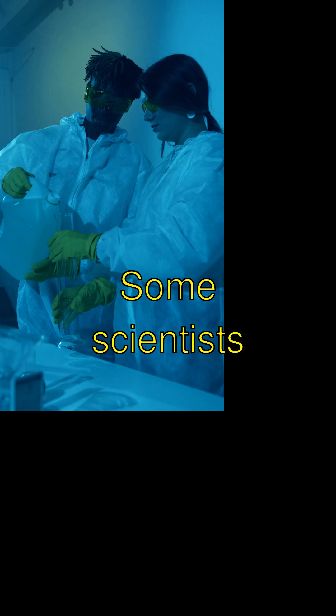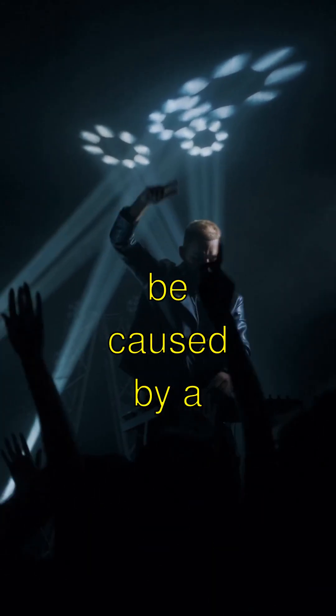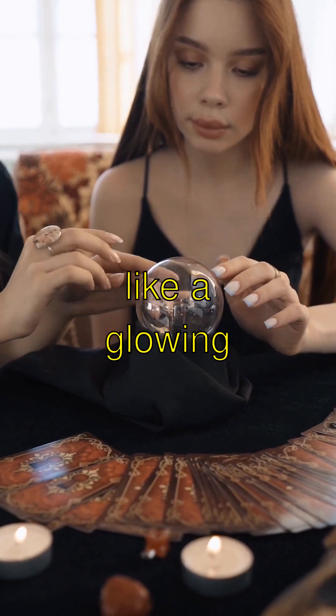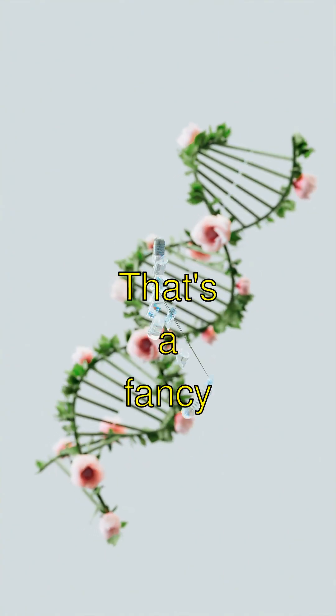Did you know? Some scientists think that ball lightning might be caused by a mix of electricity and lightning making something like a glowing plasma ball. Plasma — that's a fancy word.